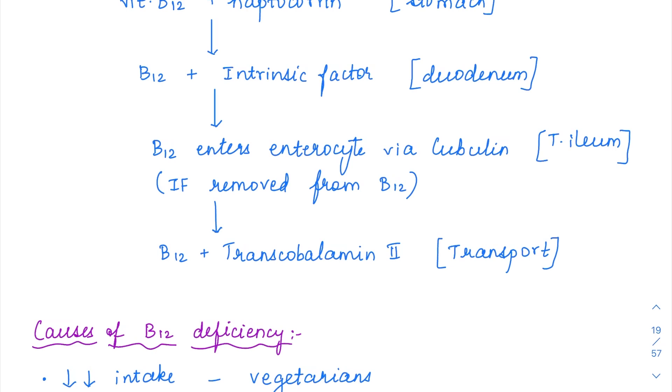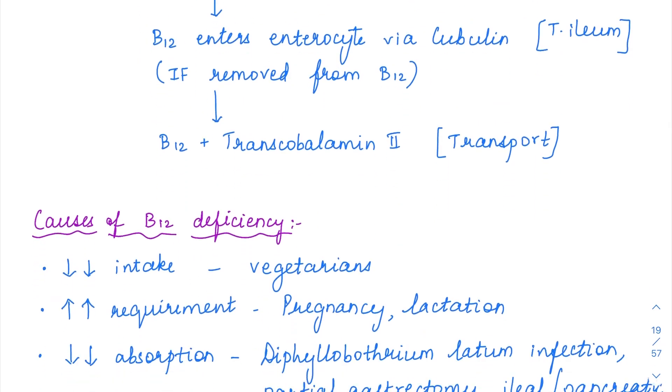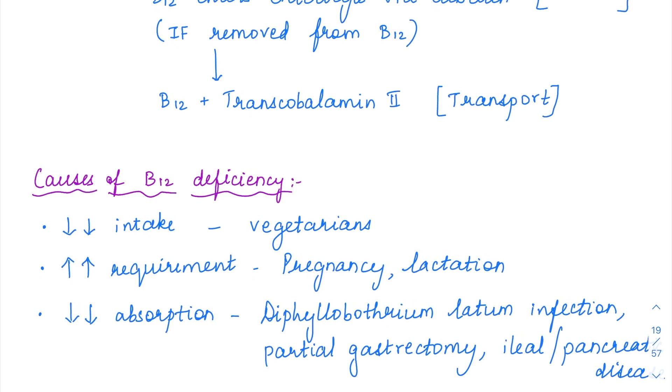The enterocyte — B12 enters via cubulin. The intrinsic factor is left at the junction itself, and B12 alone enters into the enterocyte via cubulin. After entering into the enterocyte, it is transferred into the blood circulation. The transporter for vitamin B12 is transcobalamin 2.